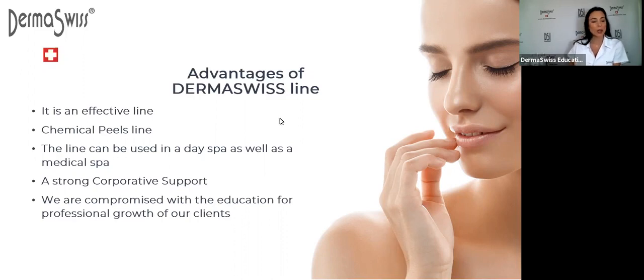Let's talk about chemical peels. We have a chemical peels line with mandelic acid, lactic acid, glycolic, and salicylic acid. This is one of the strengths and advantages of the Derma Suisse line. These are not mixtures or blends, so you can customize treatments to your clients by working with all these different chemical peels.